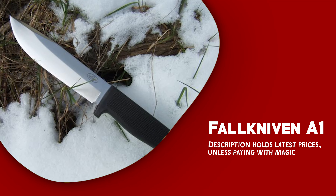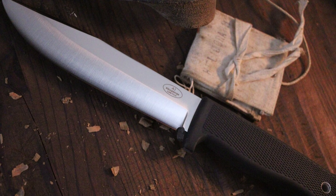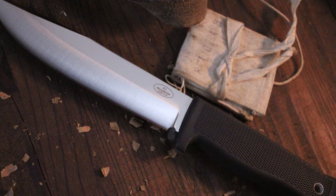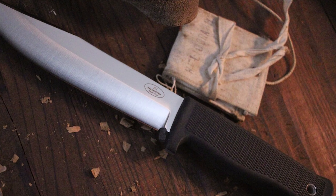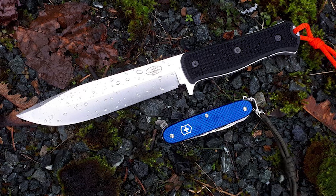The Fall Kniven A1 sets a global standard by meticulously attending to essential details such as technical design, ergonomics, and affordability. It boasts a robust construction that can withstand the most demanding outdoor and survival scenarios.